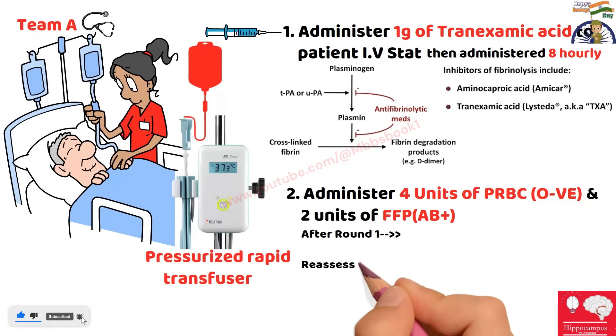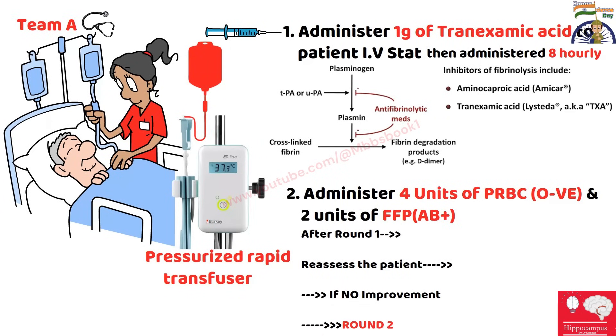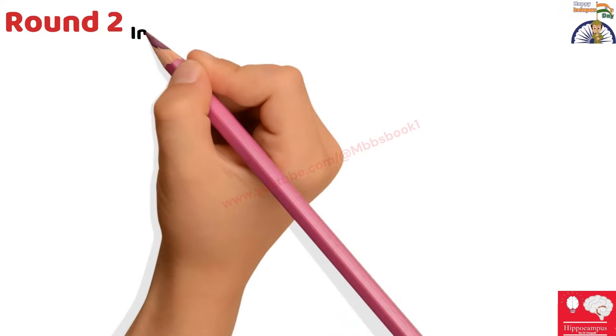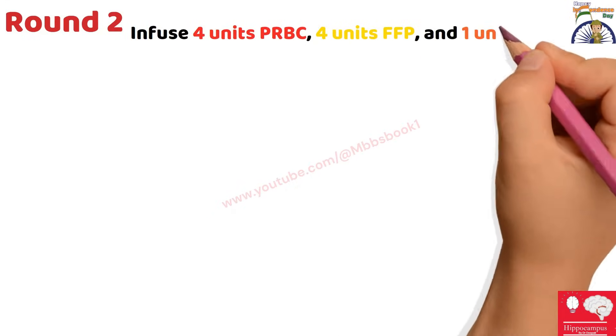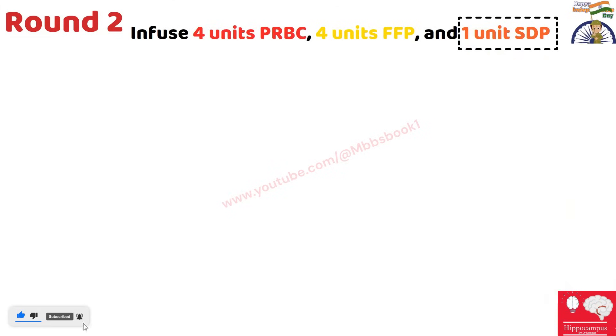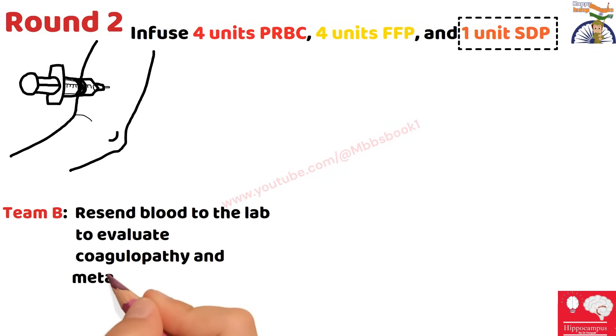We will reassess the patient at the end of Round 1. On reassessing, if the patient improves, we stop; otherwise we proceed to Round 2. Assuming there is no improvement and the patient is still bleeding, we start Round 2 — infusing four units of packed RBCs, four units of fresh frozen plasma, and one unit of single donor platelet. Note that platelets were not used in Round 1 but are introduced in Round 2. We will also resend the labs of the patient at this point.